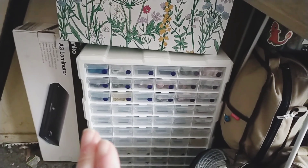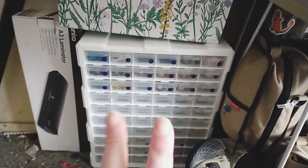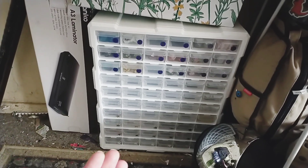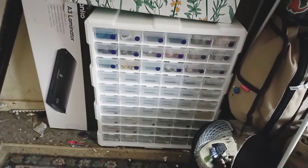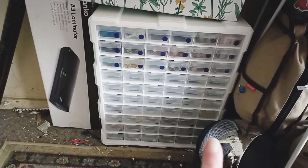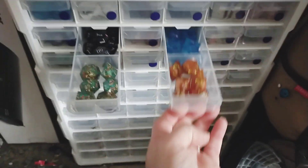This is one of two places that I store my dice. This is my main dice storage — a 60-drawer craft container that I got from Kmart for $37. Each little drawer can hold two sets of dice. Everything with a blue dot is dice that I have made.